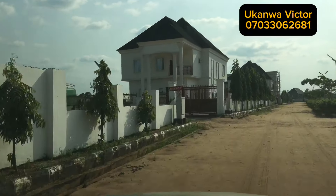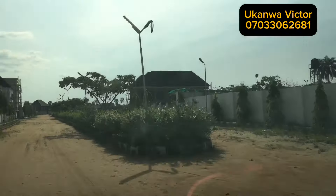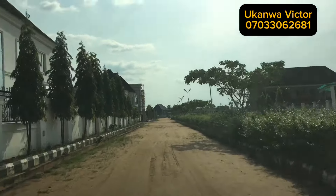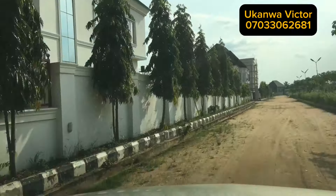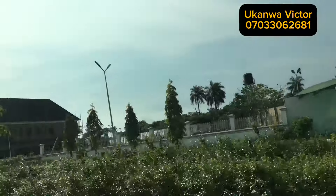Very soon it will extend to all parts of the estate. With what you have seen so far, how would you rate Bethes Court Estate today? Feel free to comment.